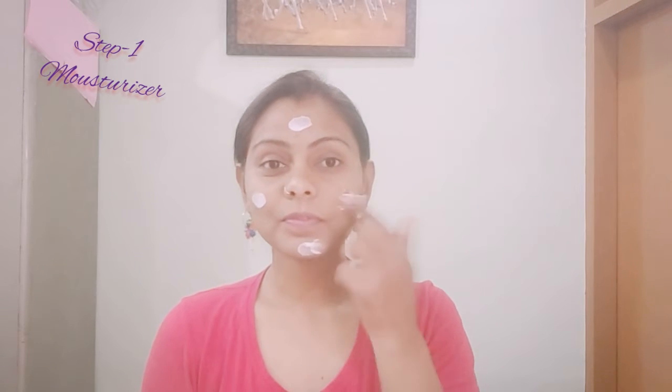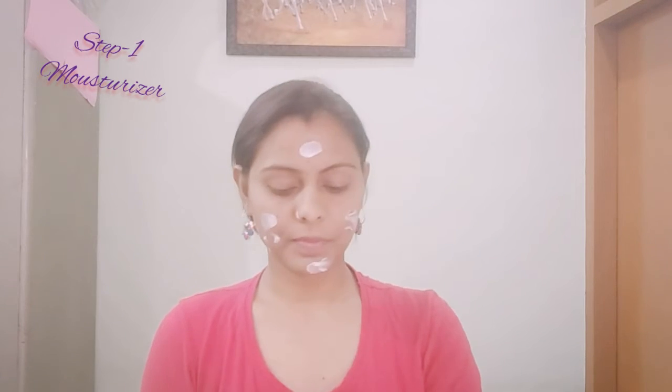First, we will use moisturizer for glow. It is compulsory — I will use moisturizer. We will apply it on the face. This helps with skin blood circulation, and then we will apply the makeup on the face.